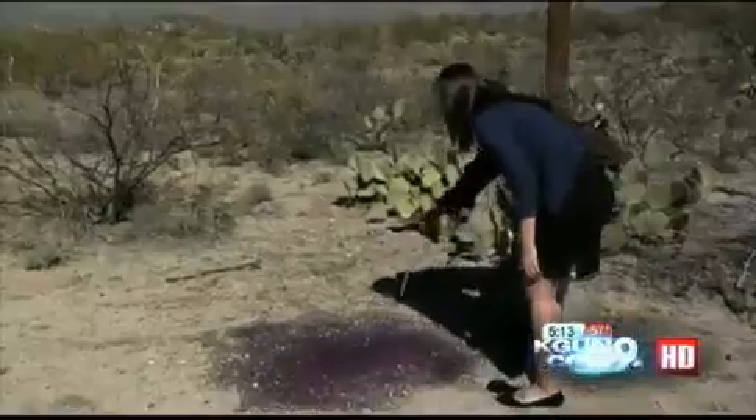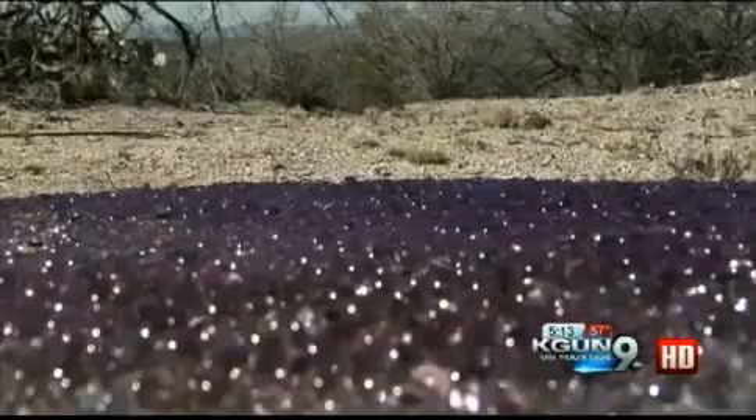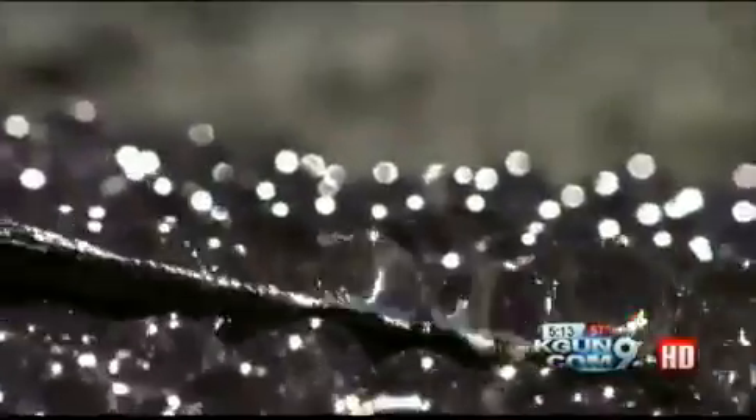The news team checked out the mysterious spheres and they were still there. They're like gooey marbles that ooze out a watery substance when squished — they roll, they shine, and they're just out of this world. Everyone is dying to know what they are.